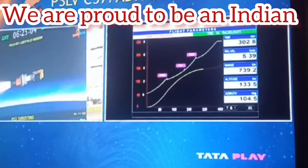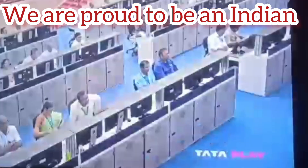The current velocity is approximately 7.5 to 7.6 km per second, five minutes past the launch time.